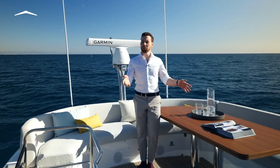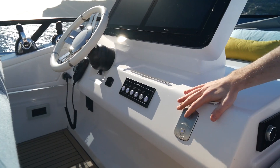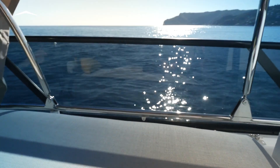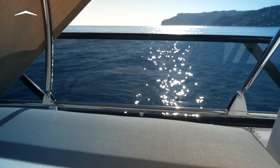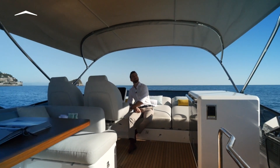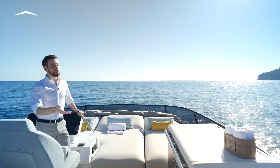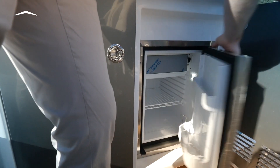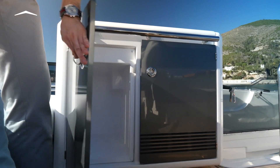For shade, on this model we have an electronic bimini which raises up and can even stay up at low speeds. Or you can opt for the fiberglass permanent hardtop. Moving forward, we pass by the wet bar cabinet to starboard, which has everything that you need to serve up here — a barbecue, a fridge, extra storage space.